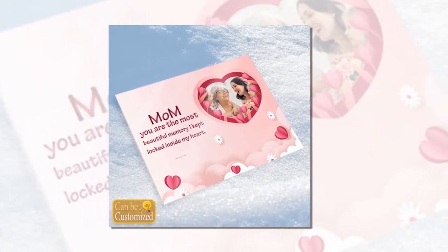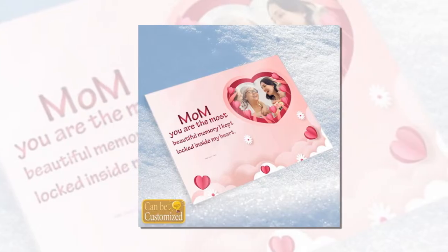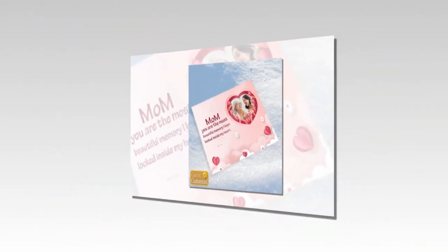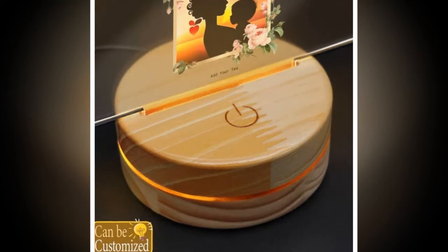Looking for the perfect Mother's Day gift? Look no further than our colour-changing mug. This magical mug is not just your ordinary cup — it transforms before your eyes, creating a mesmerising experience with every sip.